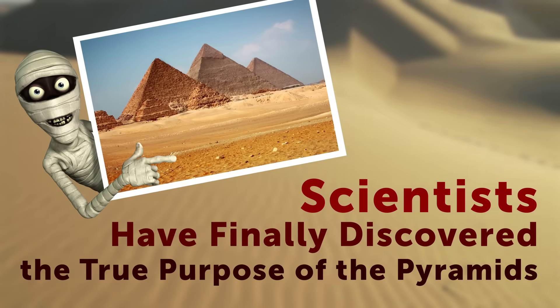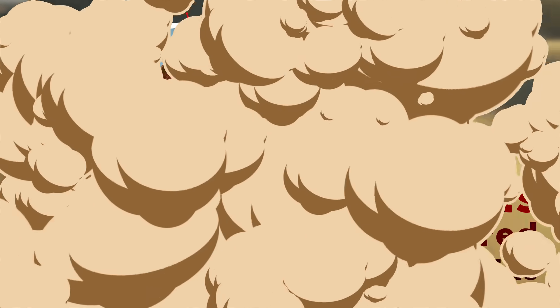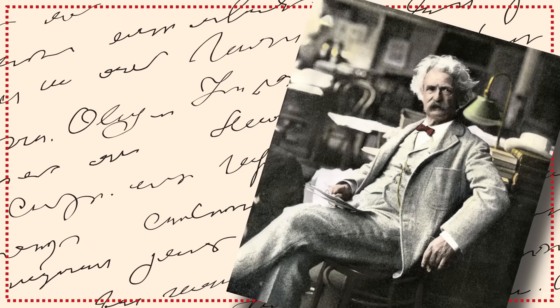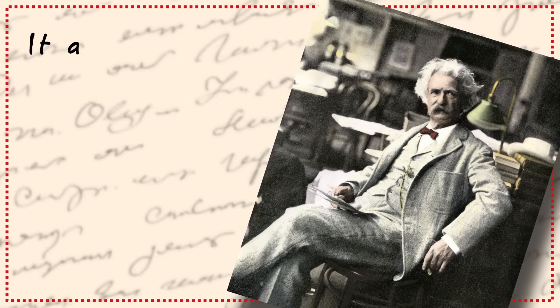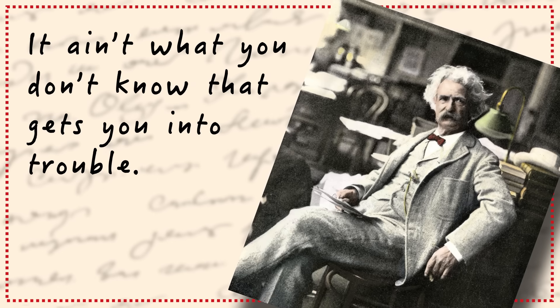Scientists have finally discovered the true purpose of the pyramids. Author Mark Twain once said, 'It ain't what you don't know that gets you into trouble. It's what you know for sure that just ain't so.' So, watch this.